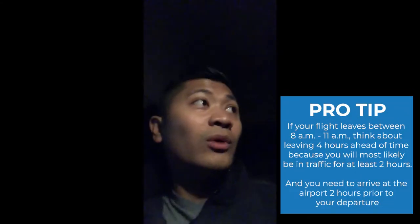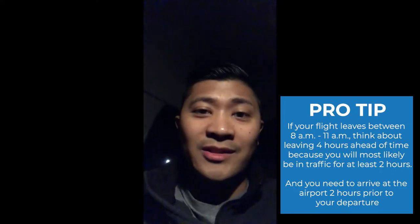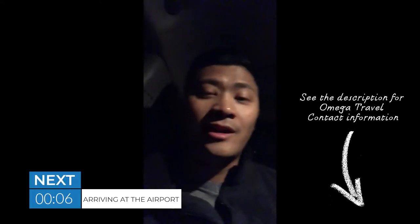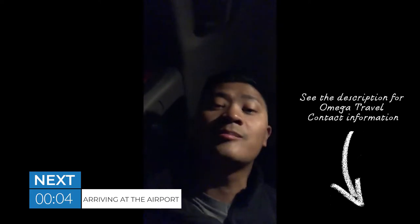So it's four o'clock in the morning, headed to the airport. The reason why I'm leaving so early is because traffic in Guatemala City starts building up at five, and it takes about an hour to get there. So if you want to get to your plane on time, everybody suggests that you leave early, and I know that to be true. I use Omega Travel — they give good rates, they're very nice people, I use them a lot and they're pretty awesome.